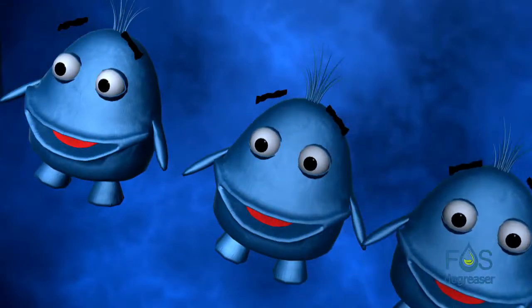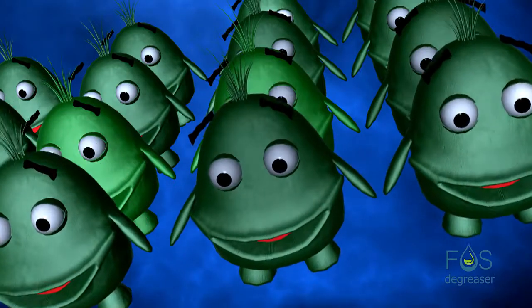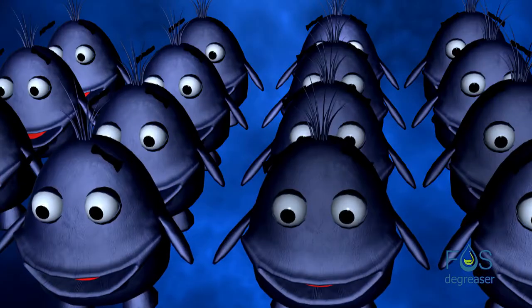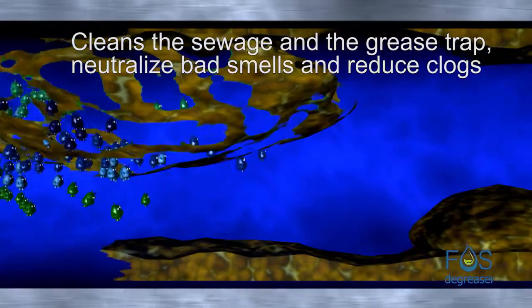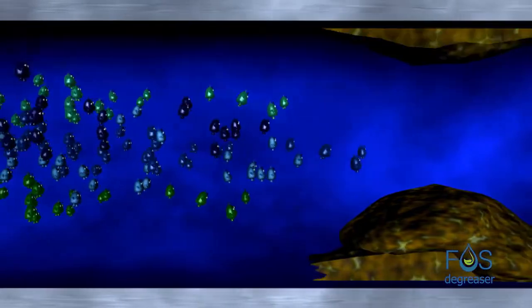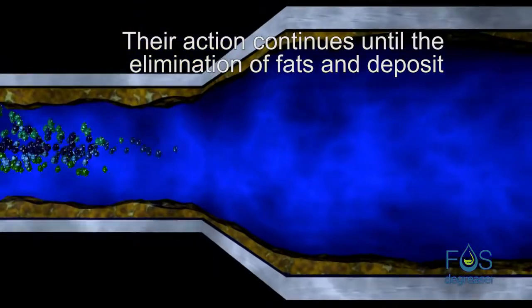The exponential growth of these friendly microorganisms creates a team of workers that clean kitchen drainage and the grease trap, neutralizing bad smells and reducing clogs. Their action continues until the elimination of fat and deposits.